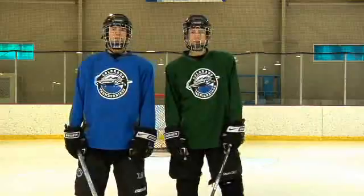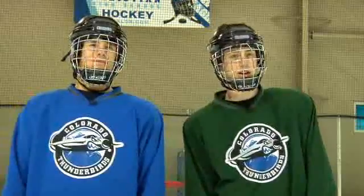I'm Chase Komecz. And I'm Ben Carey. We play for the Colorado Thunderbirds. Today we're going to be talking about the five hot spots the goalie leaves open in game situations.